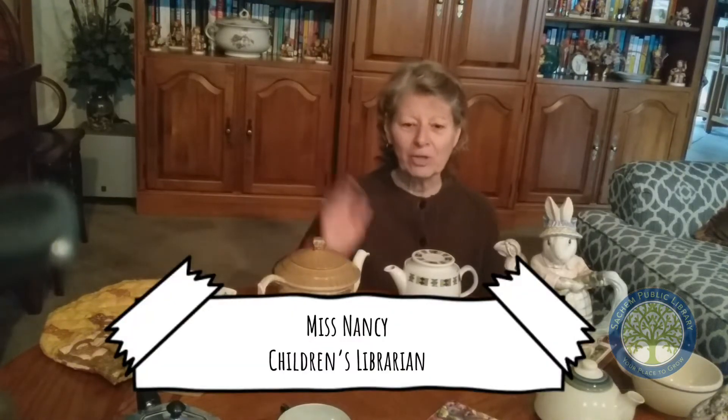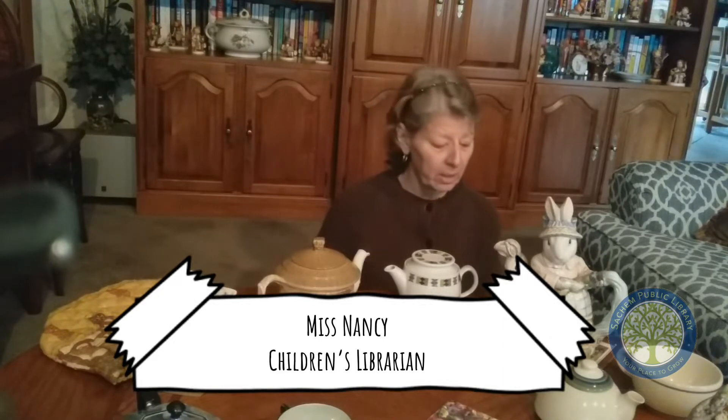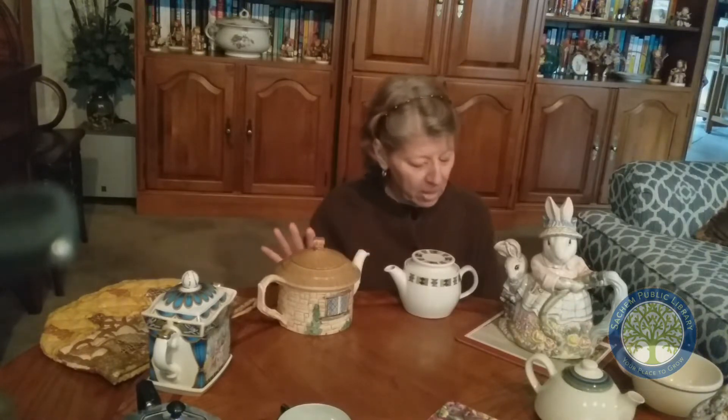Hi, it's Miss Nancy. How are you today? I know how much you miss coming to the library, and I know how much you enjoy looking at our display cases when you either come into the room or when you leave. For those of you that have displays in the cases, don't worry about them — they're still there, they're going to stay there. But in the meantime, I'd like to show you one of my collections.